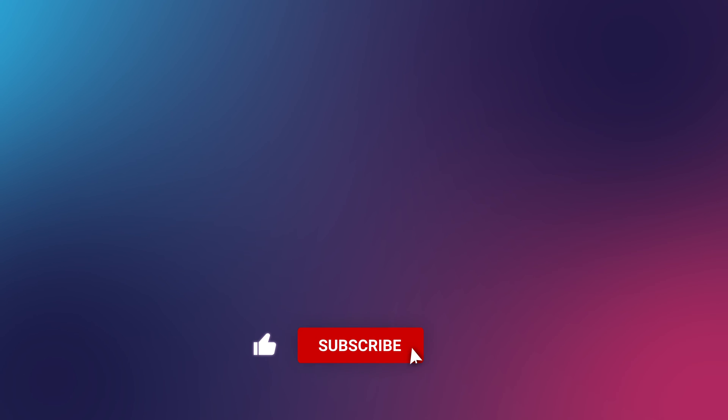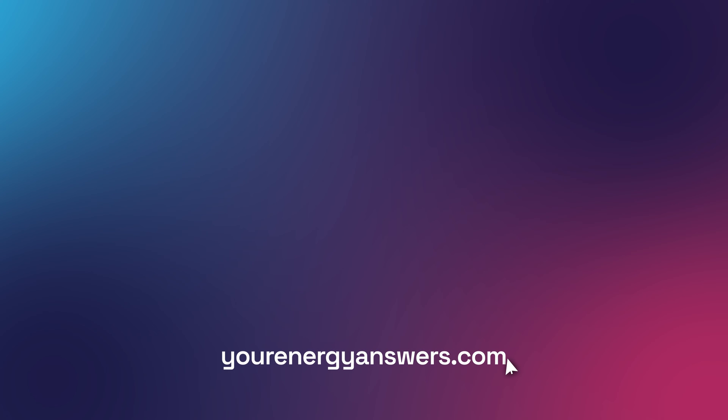Please support the channel by liking the video, hitting that subscribe button, and ringing the bell, and check out all our other videos. Want more energy answers? Visit yourenergyanswers.com for quality energy products, tools, calculators, and to find your quality local installers.